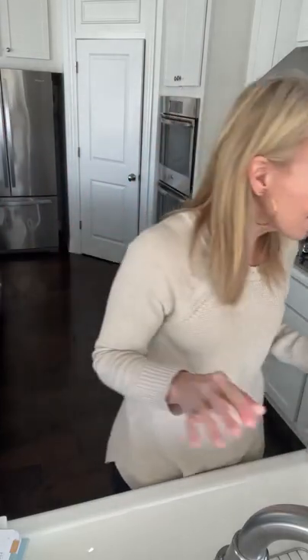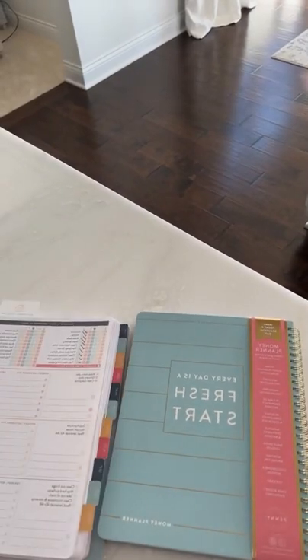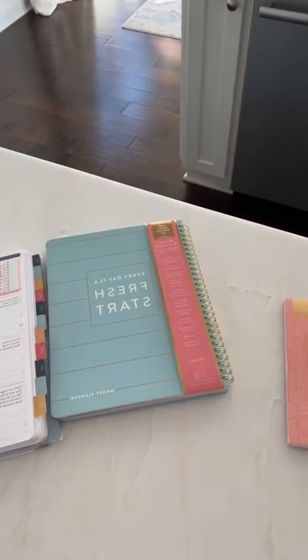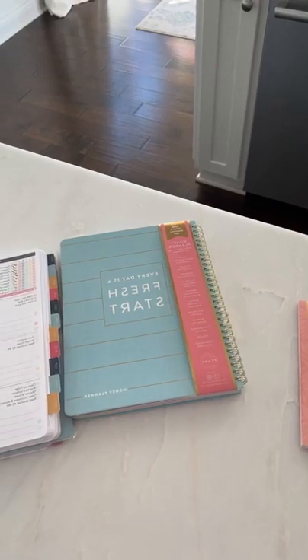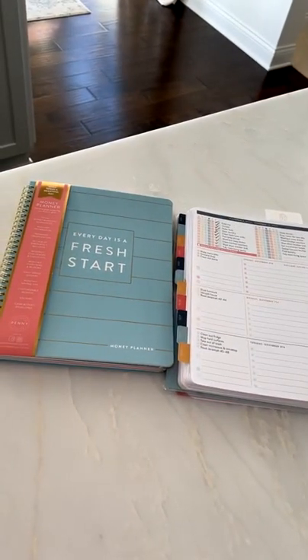How does the Money Planner work? That's going to be the biggest question. I'm going to flip the camera around and let you see inside the planner and the Money Planner, because I really want you to see what you're getting. If you just jumped on late — the giveaway is a $25 Amazon gift card for someone who shares this video.